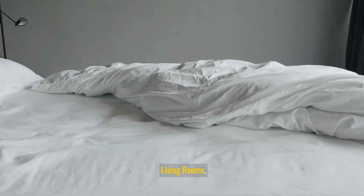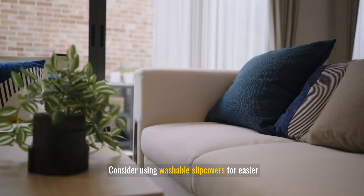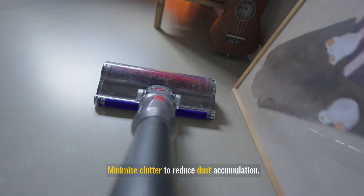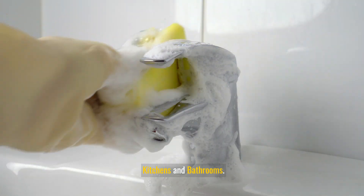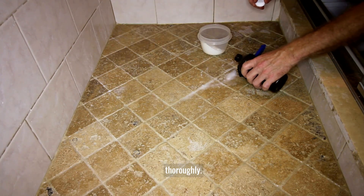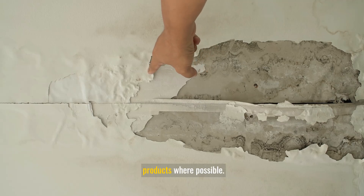In living rooms, clean upholstered furniture and curtains regularly. Consider using washable slipcovers for easier cleaning, and minimize clutter to reduce dust accumulation. In kitchens and bathrooms, prevent mold growth by cleaning and drying surfaces thoroughly, fixing any leaks promptly, and using mold-resistant products where possible.